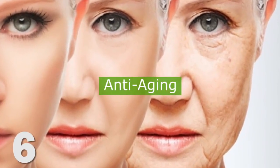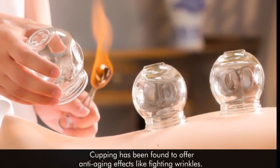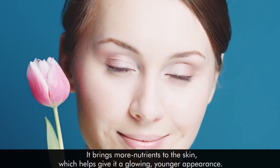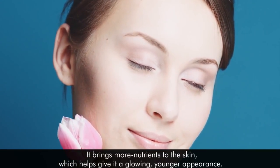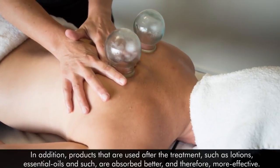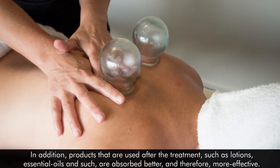6. Anti-aging. Cupping has been found to offer anti-aging effects, like fighting wrinkles. It brings more nutrients to the skin, which helps to give it a glowing, younger appearance. In addition, products that are used after the treatment, such as lotions and essential oils, are absorbed better and therefore more effective.